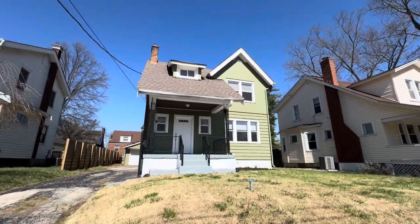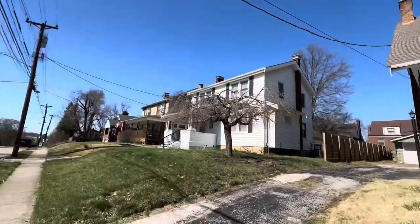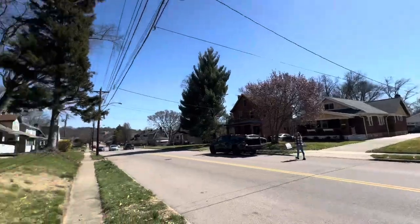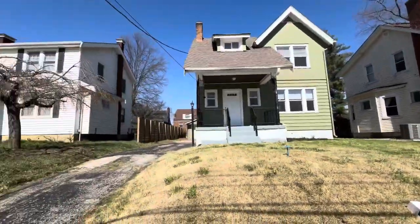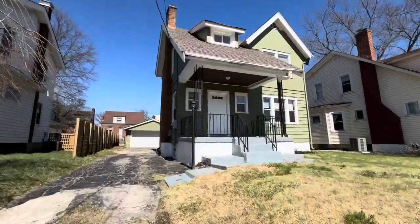Today we're in Madisonville and we are listing this very cute two-bedroom, two-story home on Bramble. Great main thoroughfare here through Madisonville — you can walk to Mom and Em's and all kinds of cool stuff.